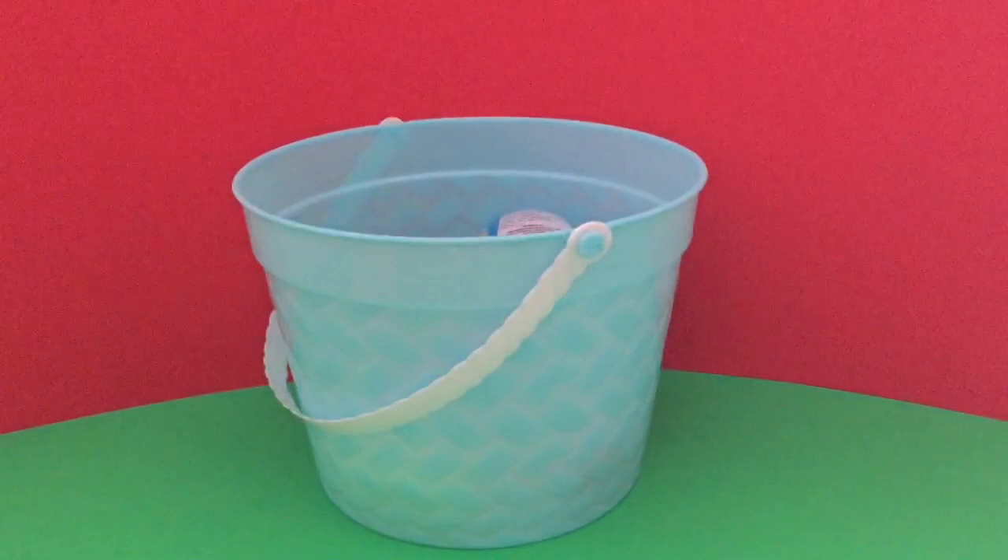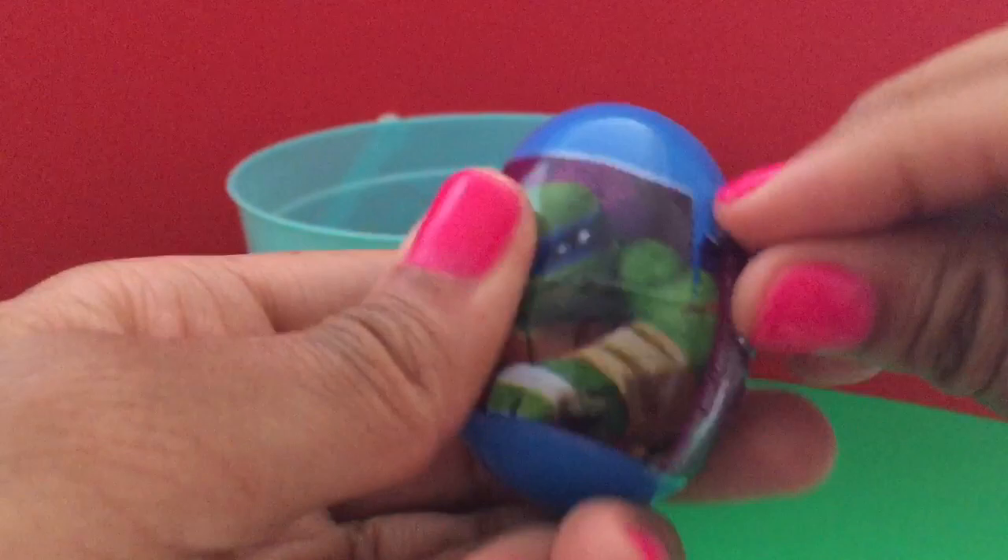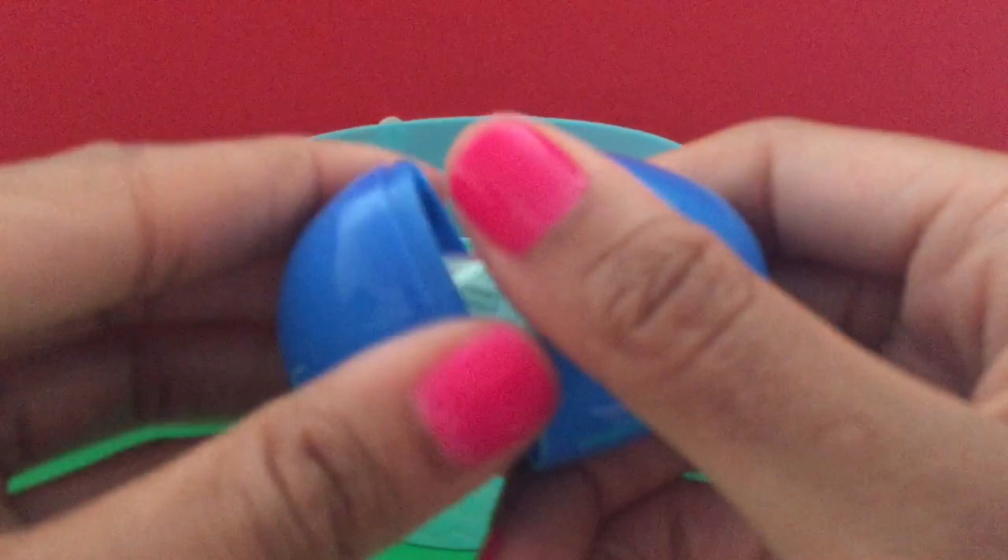A little Ninja Turtle egg and some green Ninja Turtle candy.